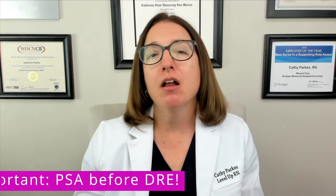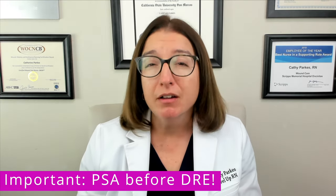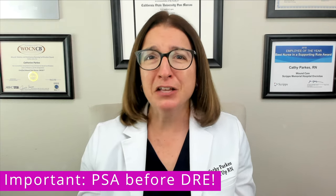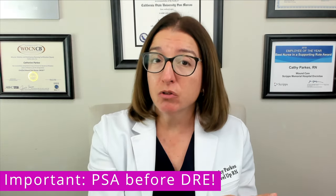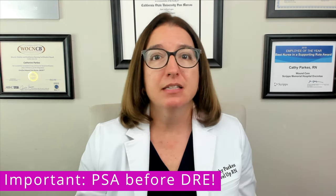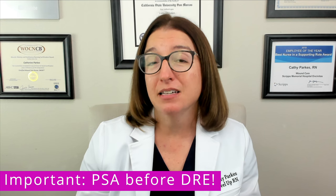A digital rectal exam or DRE also screens for prostate cancer. During this procedure, the provider palpates the prostate gland through the rectal wall, and we would not expect to feel any abnormalities such as lumps or an enlarged or hard prostate. When we need to get the patient's PSA level and also do a digital rectal exam, it's very important that we get that PSA level first and then do the digital rectal exam. If we did it the other way around, doing the digital rectal exam can alter the results of the PSA test, and it could be falsely elevated. This is definitely something you may be tested on in nursing school.